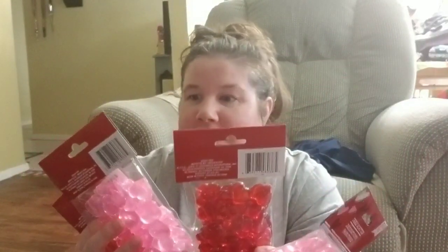I got four packages of some table scatter — you have pink and red. This is going to go on a DIY I'm doing for Valentine's Day. You get 50 pieces in each. I'm hoping my DIY treat turns out as good as I saw on Pinterest.